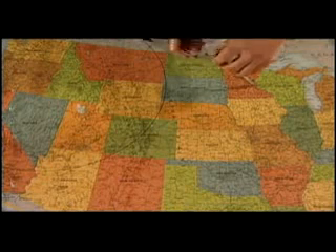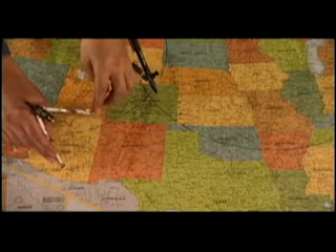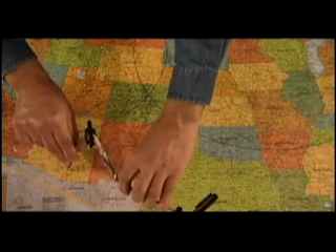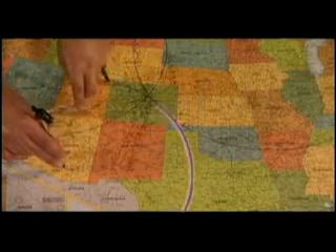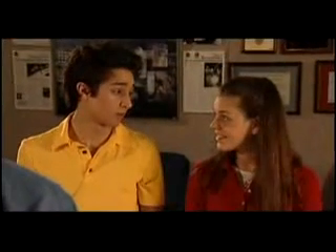Now let's say another friendly person comes by and tells you that you're 1,110 kilometers from Minneapolis, Minnesota. Do you know where you are? Not yet, but I'm getting closer to my location. That's right — now you have two choices, but you still don't know where you are. Finally, another friendly person informs you that you are 990 kilometers from Tucson, Arizona. Now do you know where you are? It looks like I'm in Denver, Colorado, which of course I will be soon.